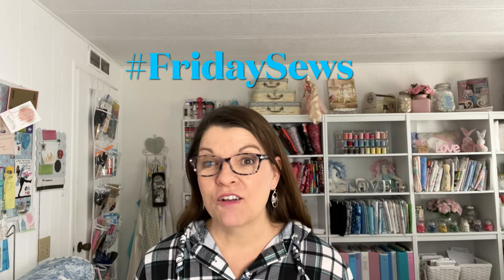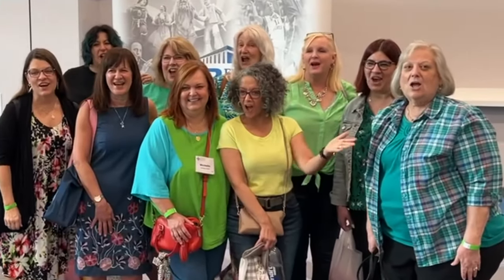Hello! Welcome back to my sewing room. My name is Robin and I do sewing and crafting tutorials, but today is Friday Sews. I want to tell you about my trip to Lakeland for the Sewing and Quilting Expo, and I have pictures to show you of all the other sewing sisters I met at the expo. So let's get started — this is Friday Sews.